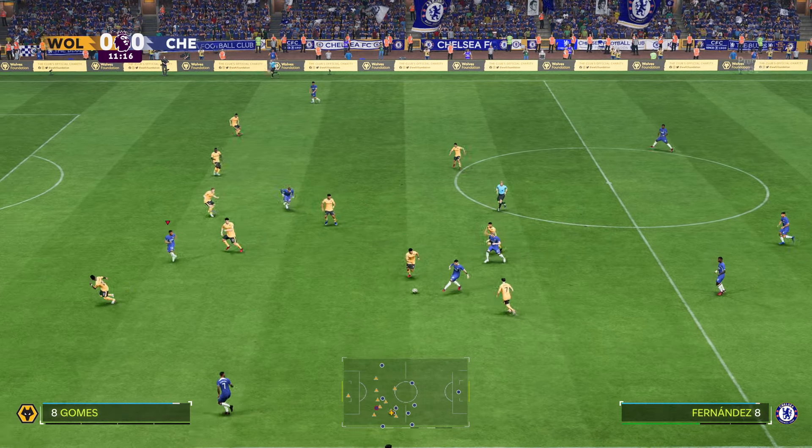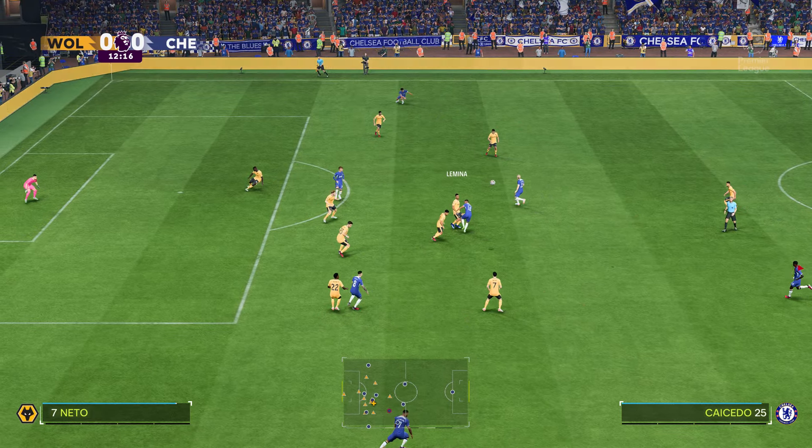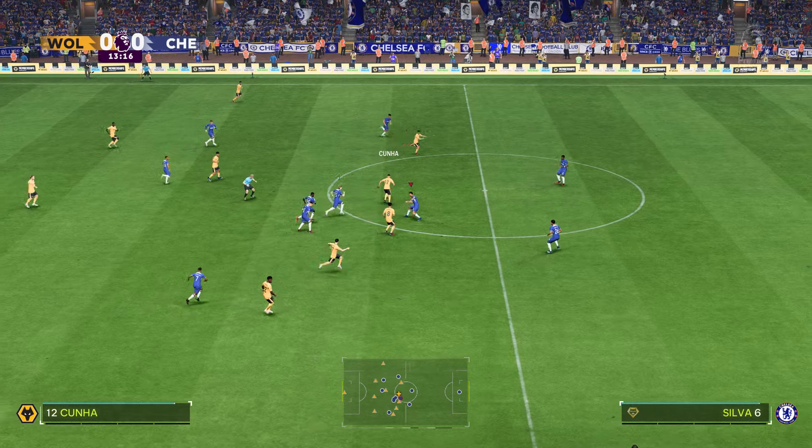Here's how Chelsea line up. It's a 5-2-3 out of possession, but as soon as they win the ball back, the shape could be more of a 3-4-3, making sure that those wing-backs push forward.